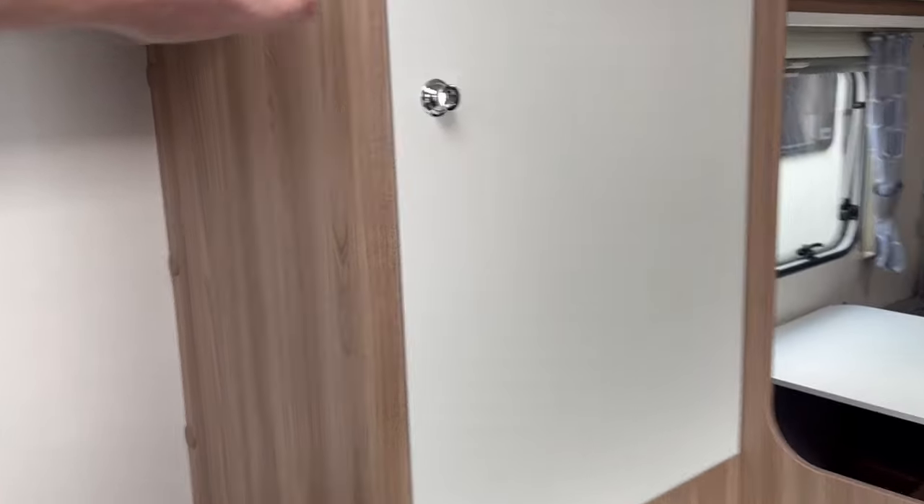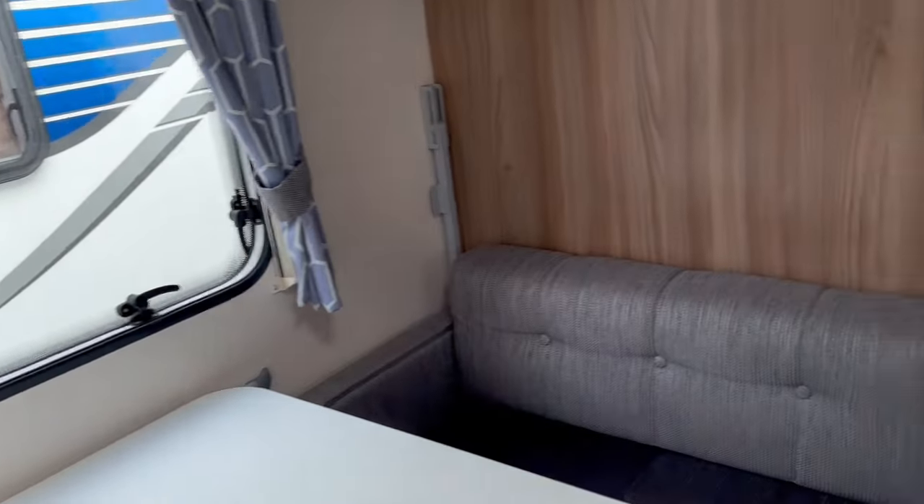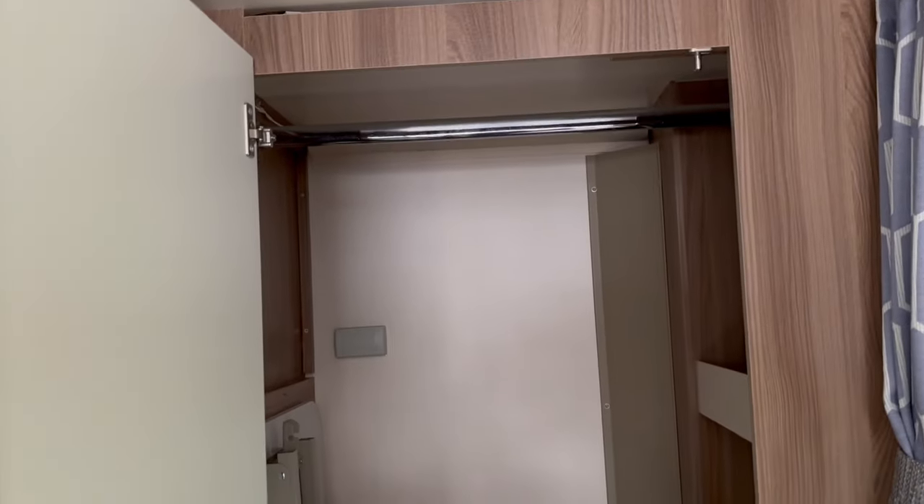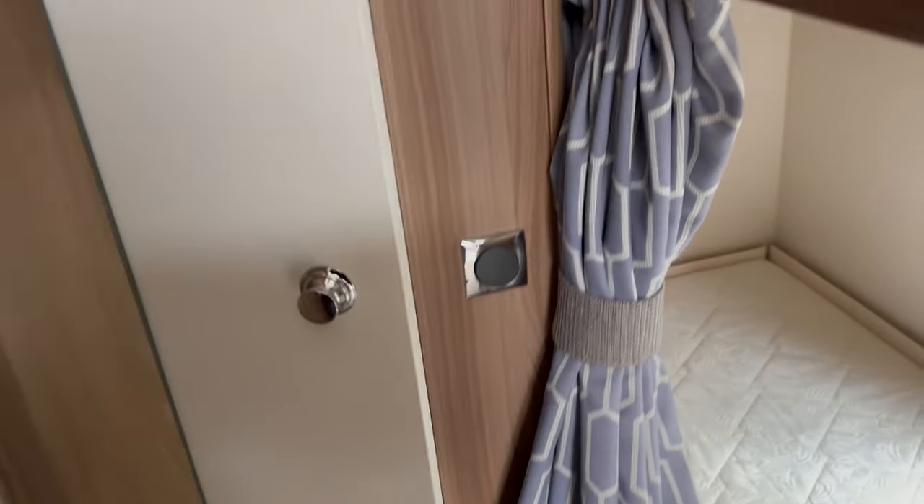Plenty of storage in the cupboards, wardrobe and hanging space to the front. In addition, we also have the rear wardrobe here as well, again with hanging space and additional storage underneath.